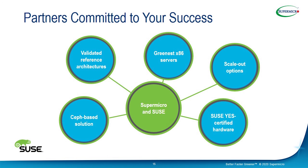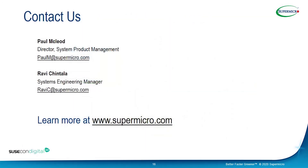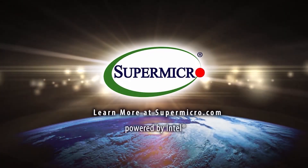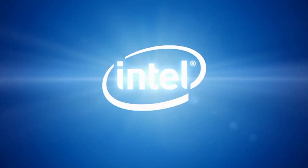That concludes our session for today. We have our contact information on this last slide — if you'd like to send us an email, you can reach us here. Learn more at supermicro.com powered by Intel.